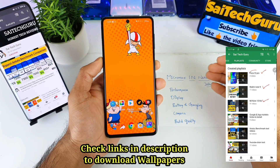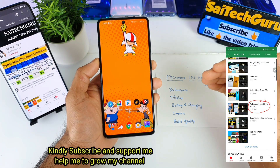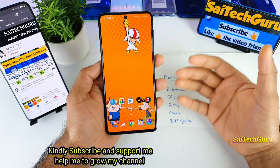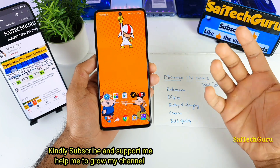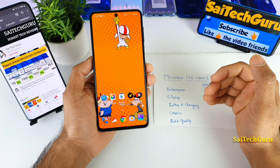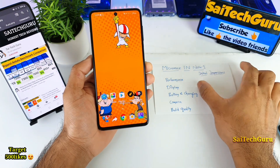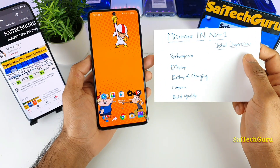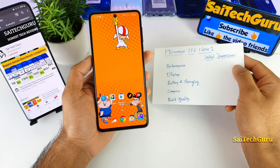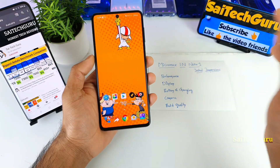These are initial impressions about this device. Recently the prices of Micromax devices have been listed on Flipkart, and I received so many comments about this Micromax — what are my thoughts and is it worth buying or not. So in this video, I'll be giving you a quick conclusion about this Micromax device and initial impressions in terms of performance, display, battery and charging, camera, and build quality. Finally, we'll come to a conclusion on whether to buy this device at this price or not.